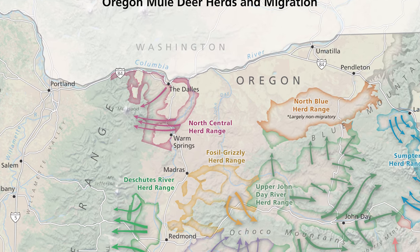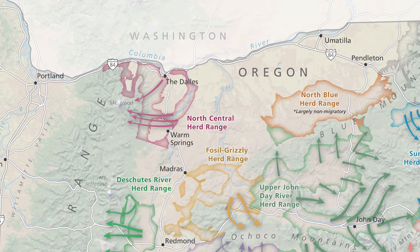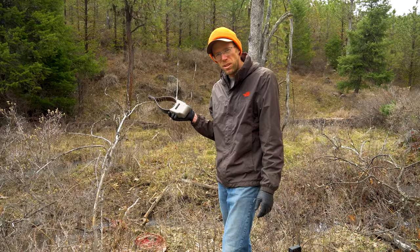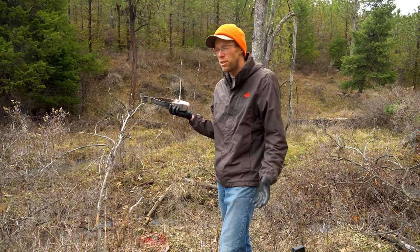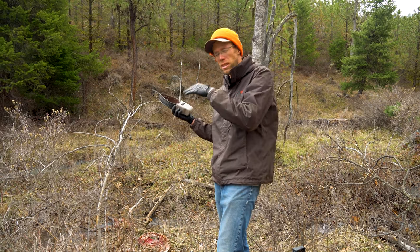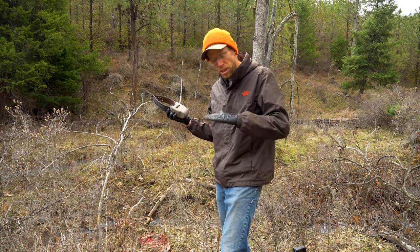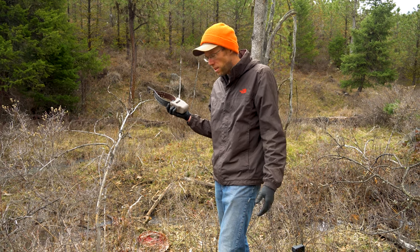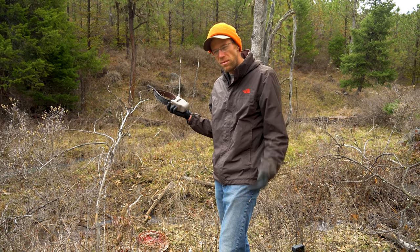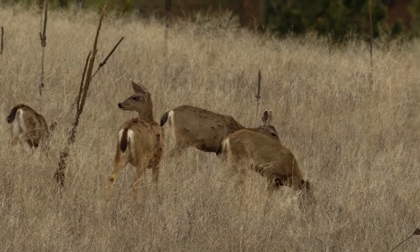This collar was probably put out in January of 2020, so it's still providing us information in terms of adult female survival, which is one of the biggest metrics for determining if your population is increasing or decreasing. A lot of times adult female survival is pretty constant, but when we have a bad winter or there's a disease event, you can see declines in that adult doe survival, and that's really going to impact your population.